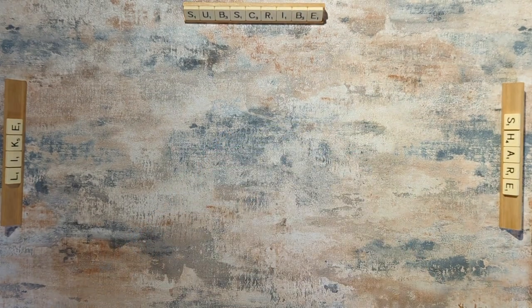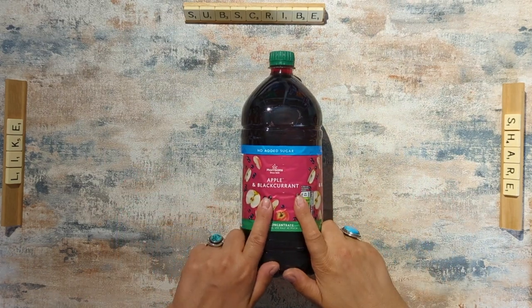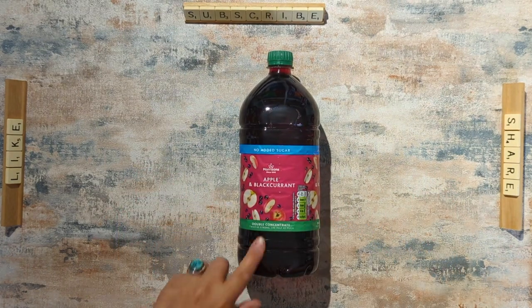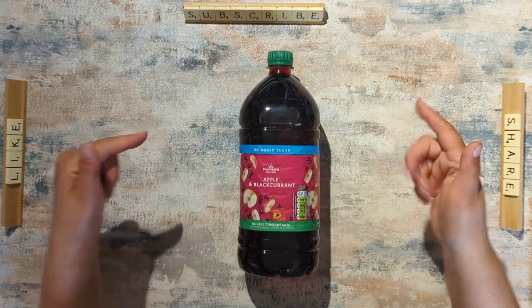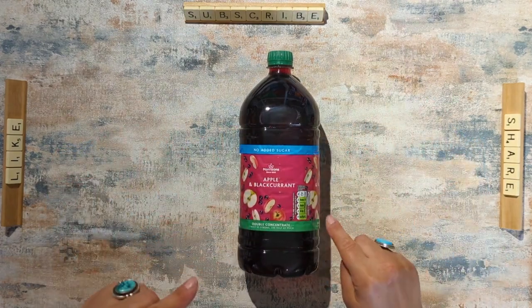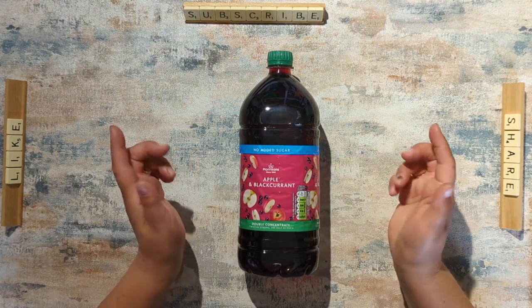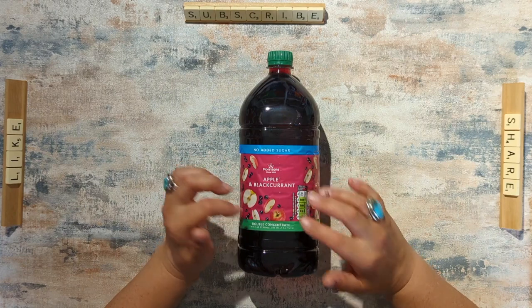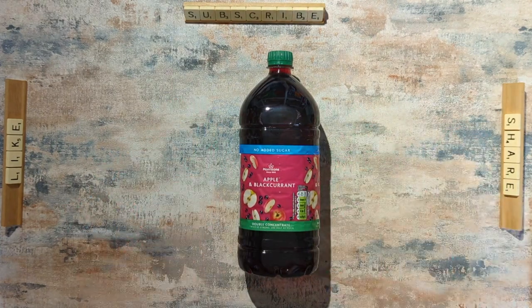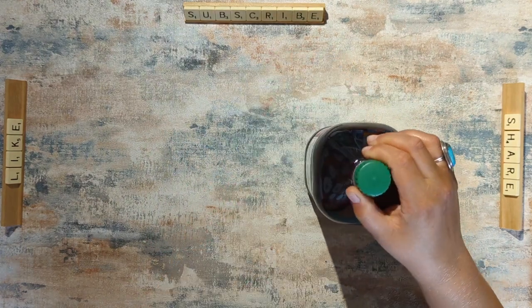The next thing we got was a couple of cases of Morrison's apple and blackcurrant squash — it's the double concentrate so you need very little. We got two cases of eight bottles for £4 a case, so each bottle works out at 50p. On the Morrison's website each bottle is £1.19. I think they've changed the design of the label and they're getting rid of all the old stock. It's a one-and-a-half litre bottle and we've got 16 of them, so that's going to last us a while.